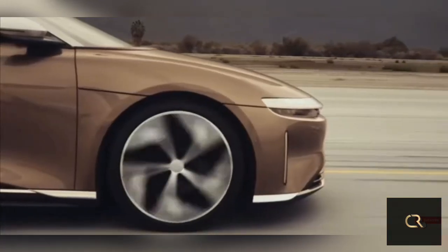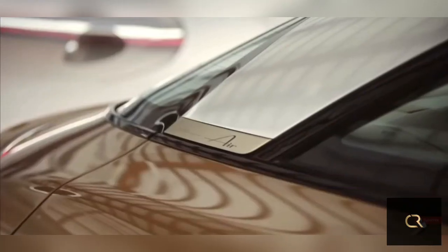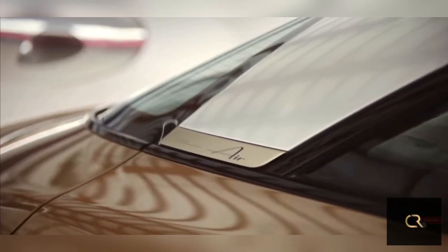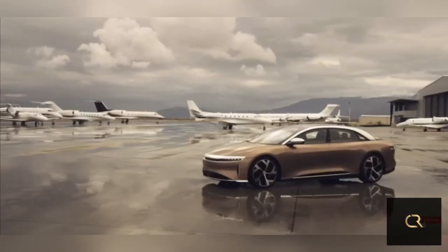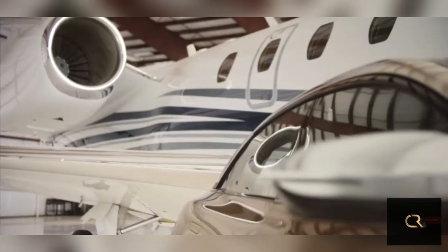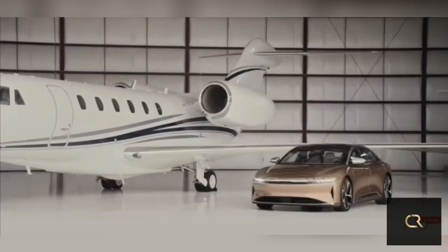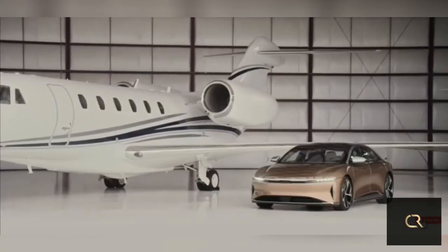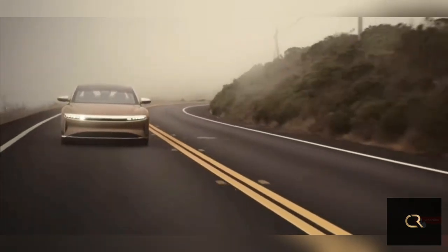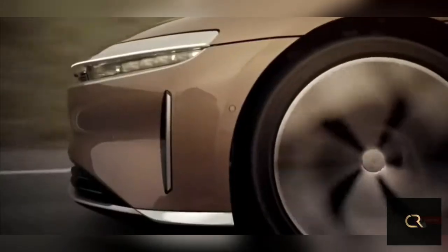Based on what we know about the Air so far, we'd steer towards the Grand Touring model. While it costs significantly more than the Touring, it has an extra 109 miles of EPA estimated driving range — 517 total — and another 150 horsepower. While originally Lucid said that customers in North America would be able to take delivery of the new sedan in spring 2021, it is now estimating deliveries will start in the second half of 2021.